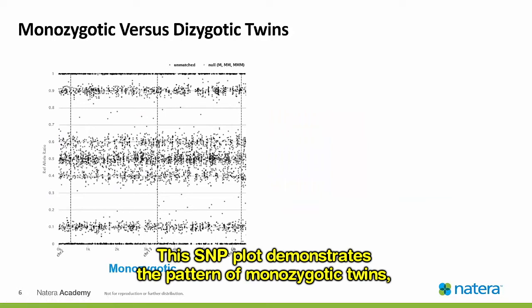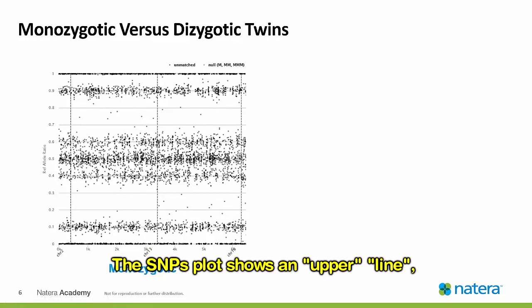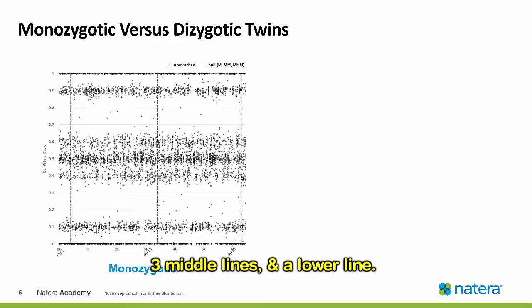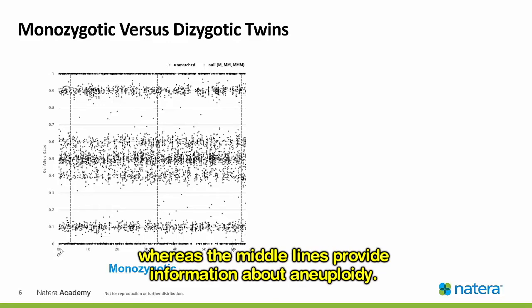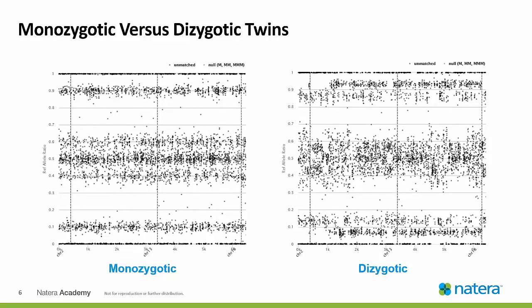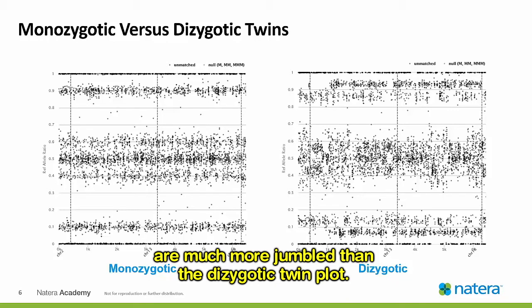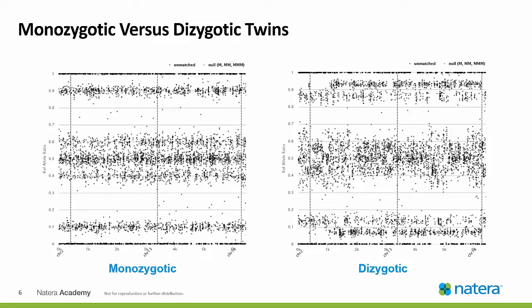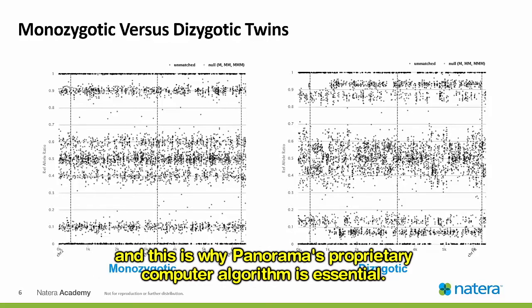This SNP plot demonstrates the pattern of monozygotic twins, which is exactly the same as if this were a singleton pregnancy. The SNP plot shows an upper line, three middle lines, and a lower line. The upper and lower lines relate to the fetal fraction, whereas the middle lines provide information about aneuploidy. The easily distinguished central three lines on the monozygotic twin plot are much more jumbled on the dizygotic twin plot. Not all SNP profiles are visually conclusive, and this is why Panorama's proprietary computer algorithm is essential.